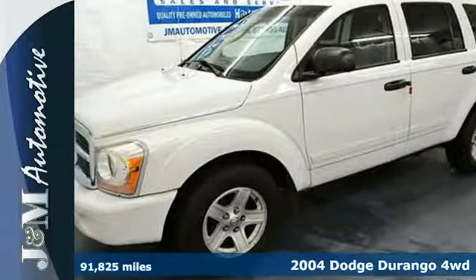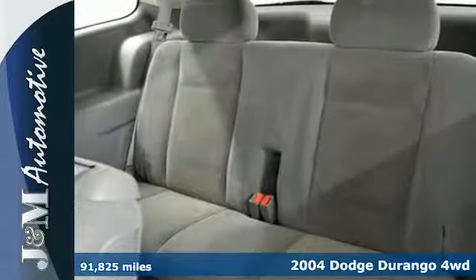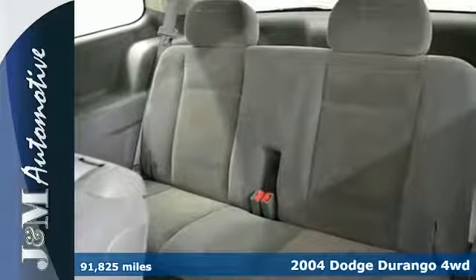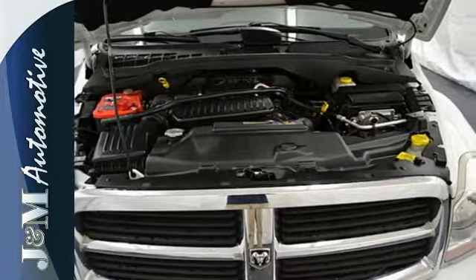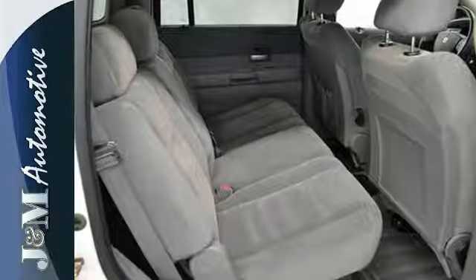It's a 2004 Dodge Durango. Standard features include keyless entry, a tachometer, cruise control, tilt steering wheel, power door locks, and a rear split bench seat.